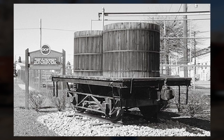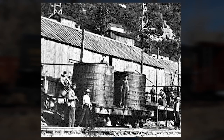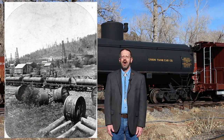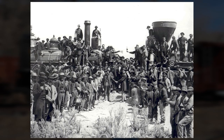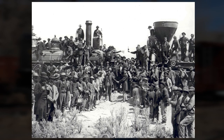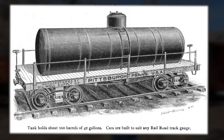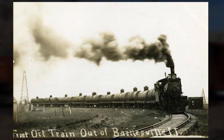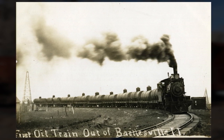By 1865, the first ever railroad tank cars had been developed for use. These were known as tub cars because of their vertically mounted wooden tubs. The next step was to create longer horizontal wooden tanks and to mount these on flat cars. In 1869, the same year the Transcontinental Railroad was completed, the railroad tank car began to take on its modern form. Riveted iron tanks featuring a central dome for access and loading were mounted horizontally onto flat cars.